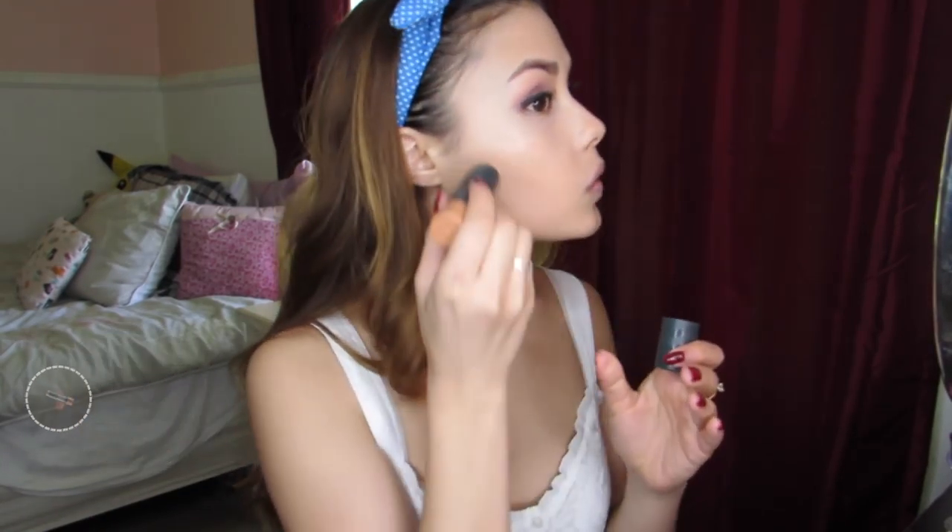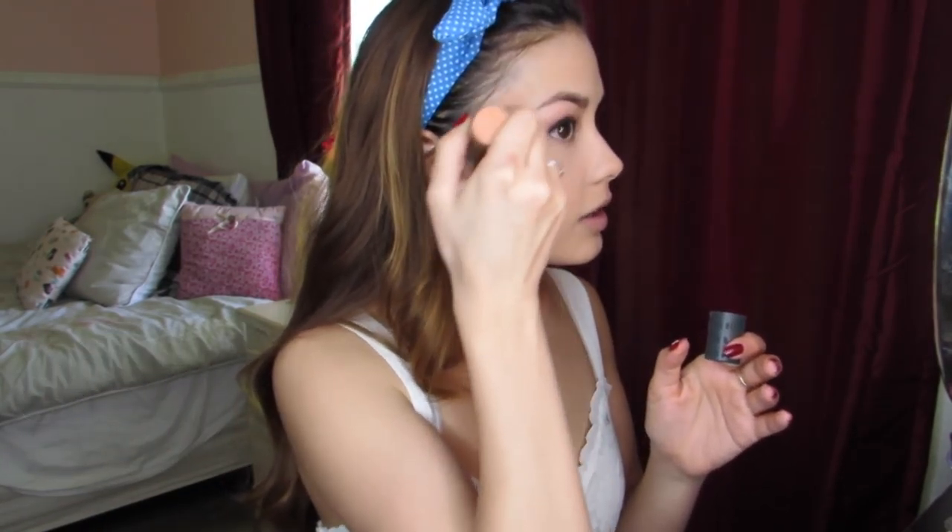I've been really digging this Play 101 Stick in Number 11 for contour. I do wish it were a little darker and less orange — you can see it's kind of orangey. I just take a stippling brush and blend it in. And for blush I've been using this Max Cream Blush in Posy basically every single day for the past month. I just love how dewy and pretty it makes my skin look.